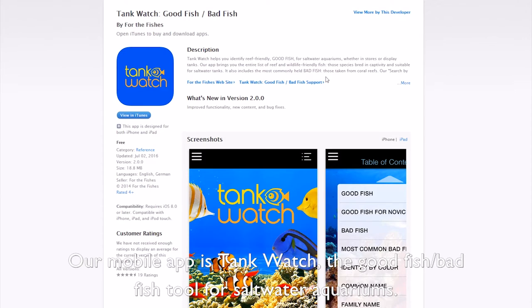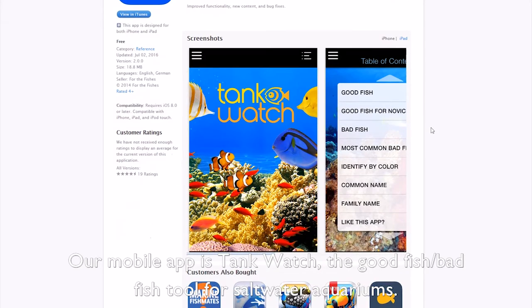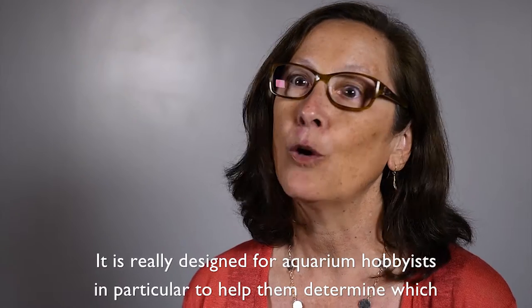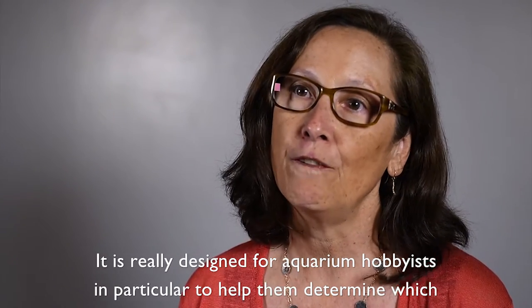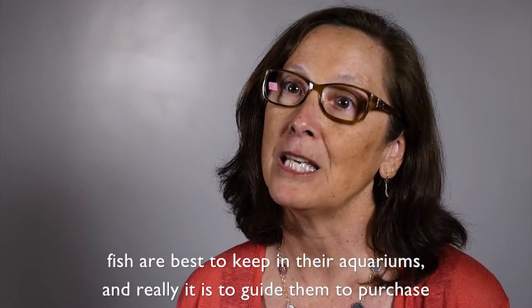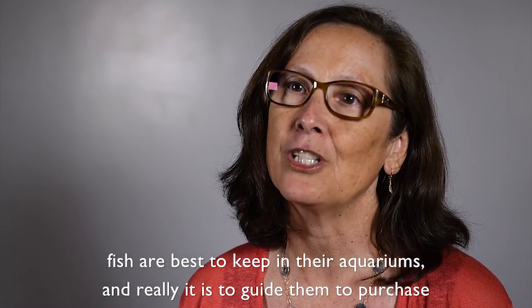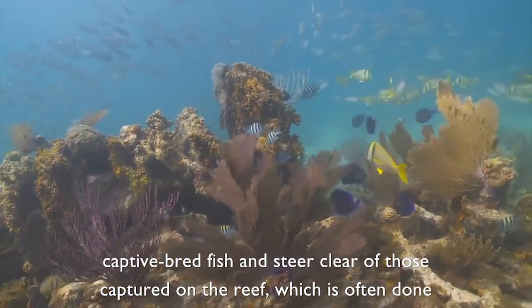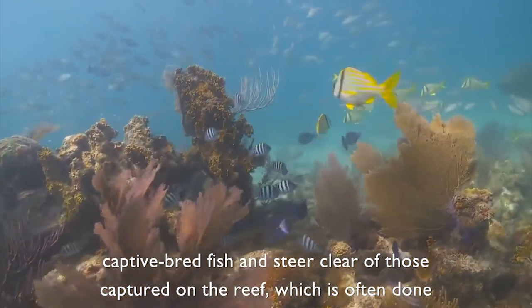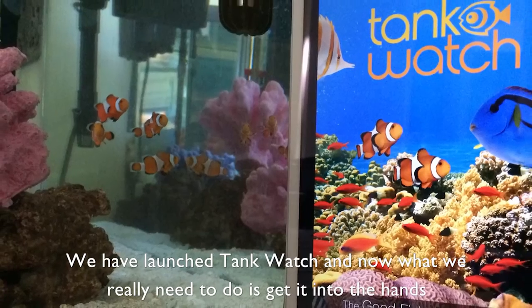Our mobile app is Tank Watch — the good fish, bad fish tool for saltwater aquariums. It's really designed for aquarium hobbyists in particular to help them determine which fish are best to keep in their aquariums, and really it's to guide them to purchase captive bred fish and steer clear of those captured on the reef, which is often done in very destructive ways.